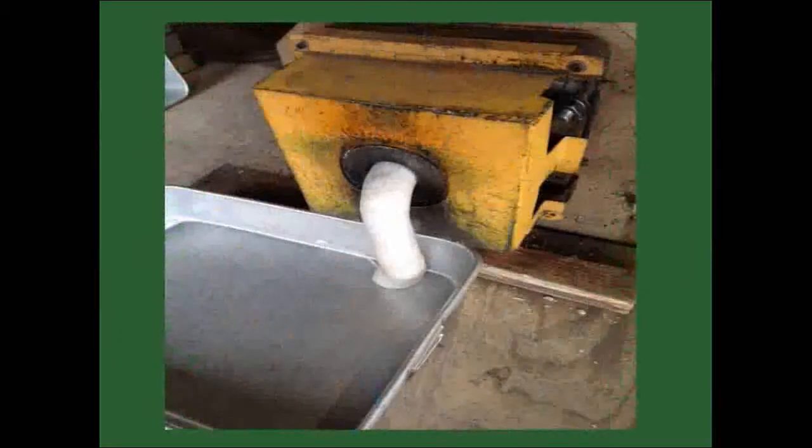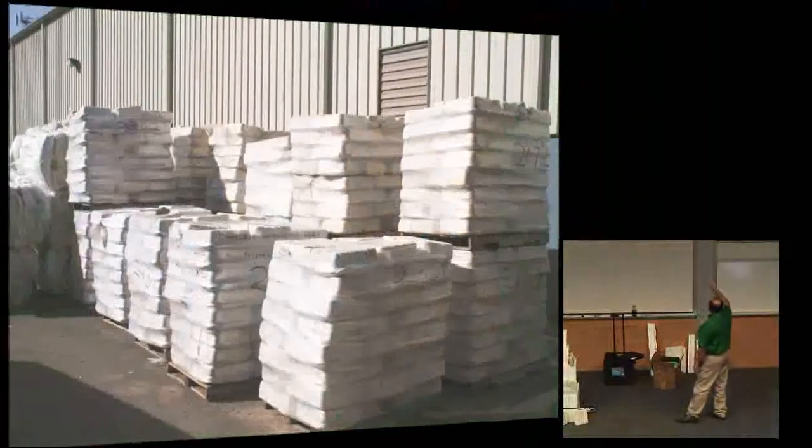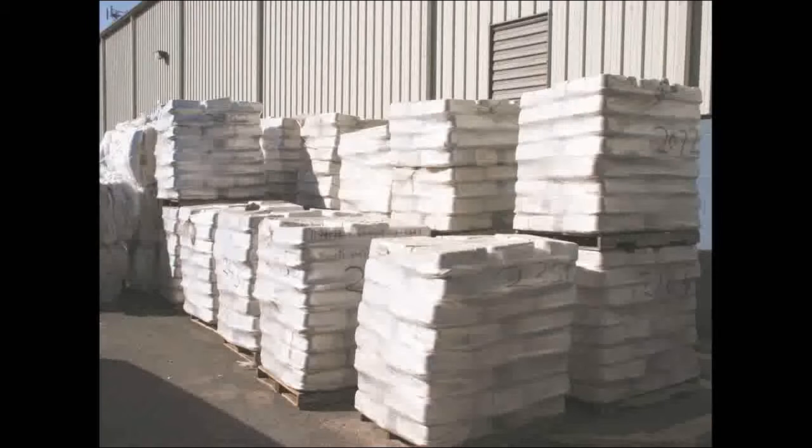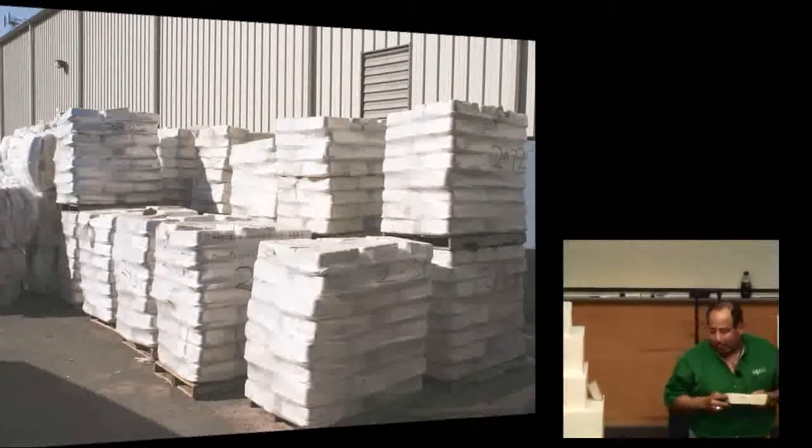It looks like toothpaste as it comes out, at roughly 350 to 400 degrees depending on ambient temperature — we adjust for humidity and heat. We form the output into baking pans that we stack. They weigh about 50 pounds each. We stack 40 per pallet, giving us about a ton per pallet, and that becomes something feasible to ship. We've essentially removed the air from the styrofoam.